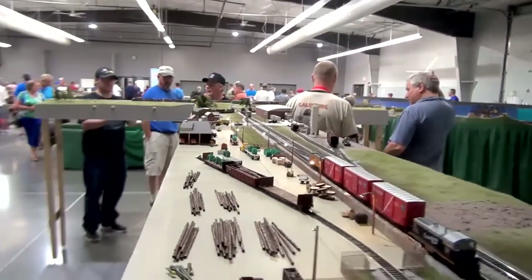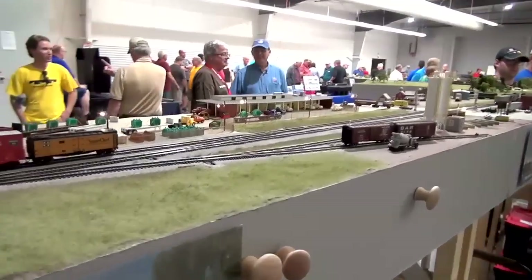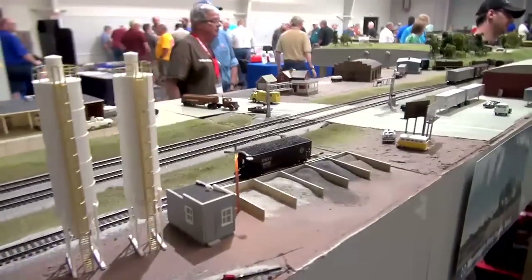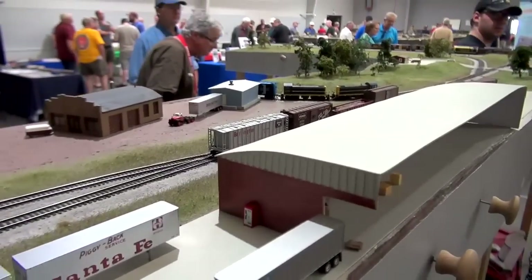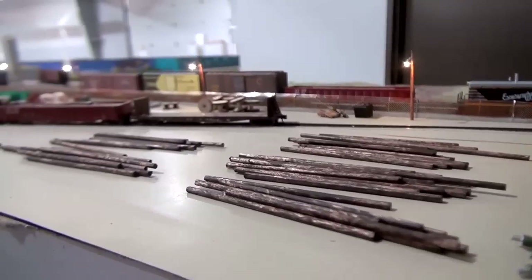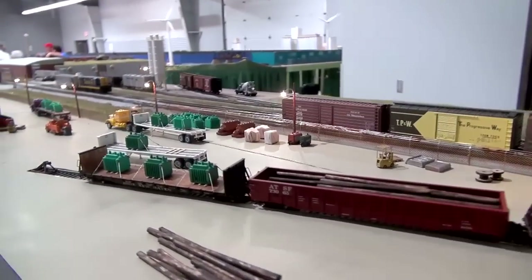I am so impressed. The HO scale guys try to achieve detail like this. Your track is code 55 and I see so many wire-etched detail parts and buildings. N Scale has gotten much better in the last 10 years with the fine details. I'm one of the old school guys who remembers how bad things were in the 70s, and N Scale has come so far.